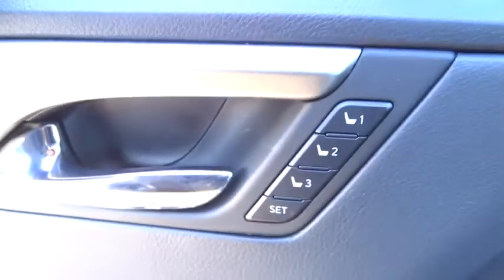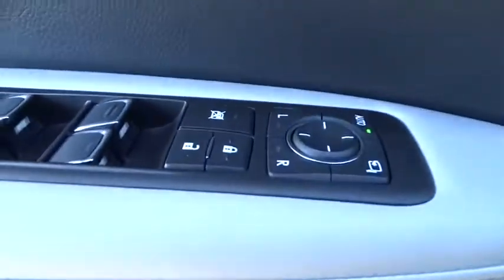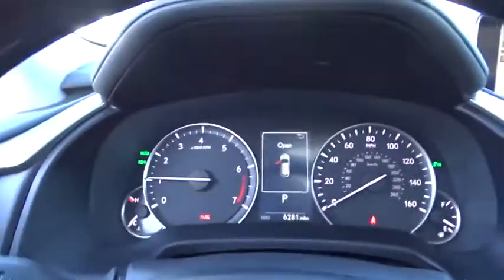power liftgate, power passenger seat, leather-wrapped steering wheel, dual airbags, alloy wheels, power steering, four-wheel disc brakes, AM FM stereo with CD player, electronic stability control,